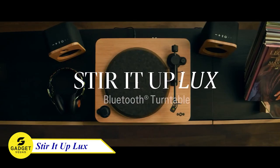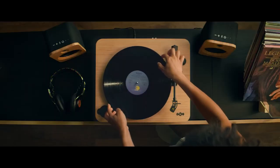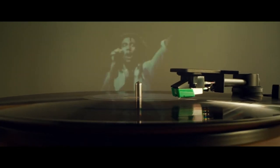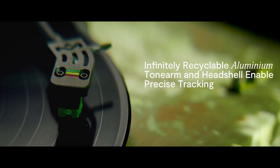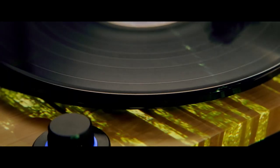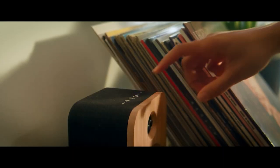Next, the House of Marley Stir It Up Luxe Bluetooth Turntable. Innovation and sustainability unite in this masterpiece, bringing you an epic fusion of sound and conscience. Elevate your musical experience with the precision of the Audio-Technica 95E Elliptical Stylus and Aluminum Headshell, delivering unparalleled sound quality and flawless tracking. It's crafted with a luxurious bamboo plinth and a sleek glass platter, elevating audio performance to dazzling new heights.